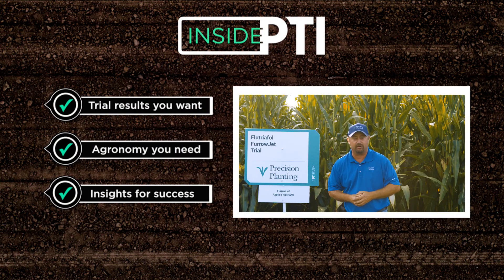If you have any questions about anything we've talked about today, feel free to reach out to any Precision Planting Premier dealer or check us out on our website at precisionplanning.com. That's all the time we have for today — we will see you on the next episode of Inside PTI. Thanks so much for watching.